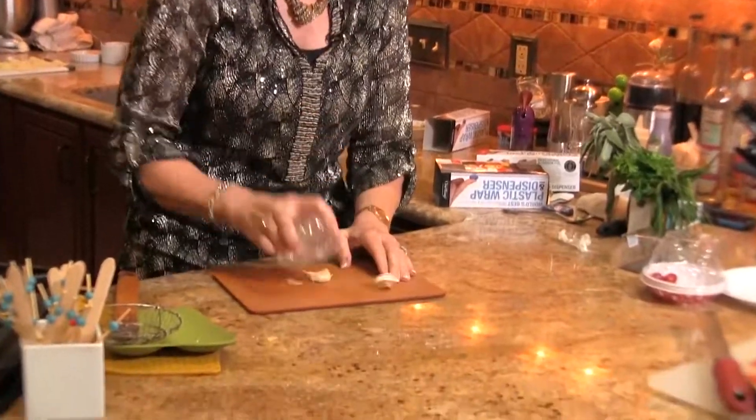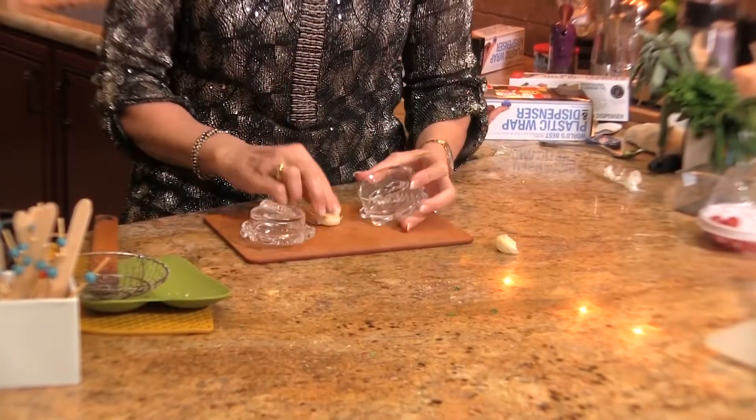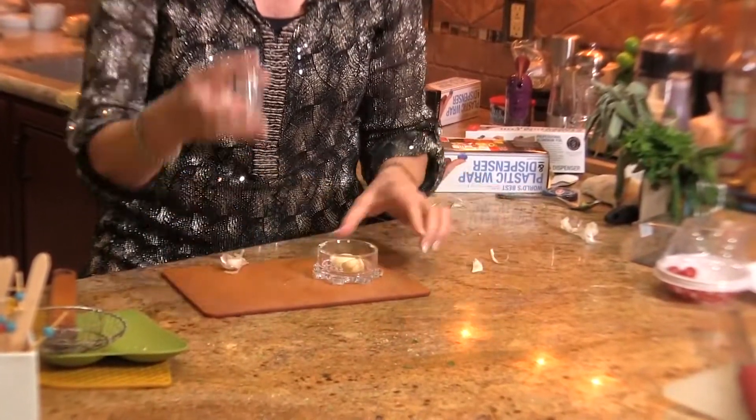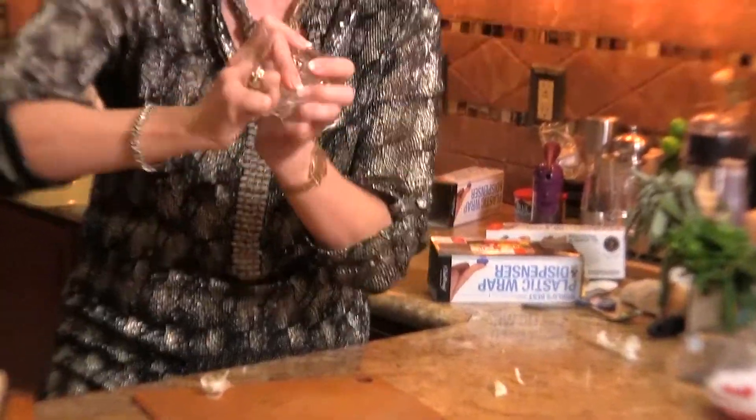You simply take the gadget and smash the garlic like so, and that removes the skin. Then you pop that inside this chamber, line up the teeth, put them together like so, and begin turning.